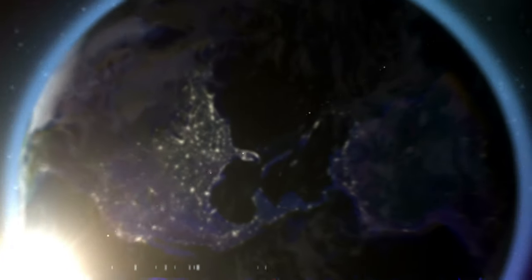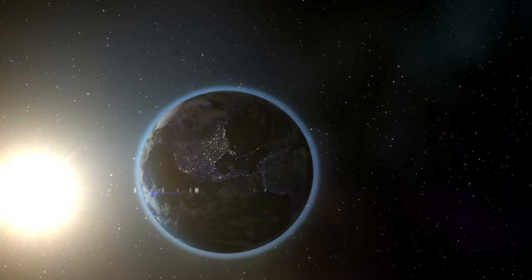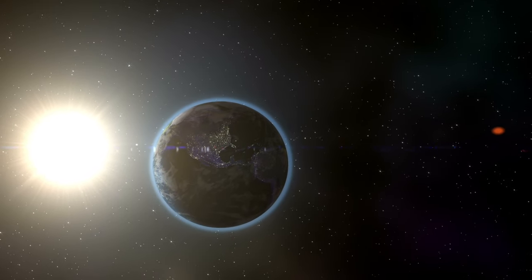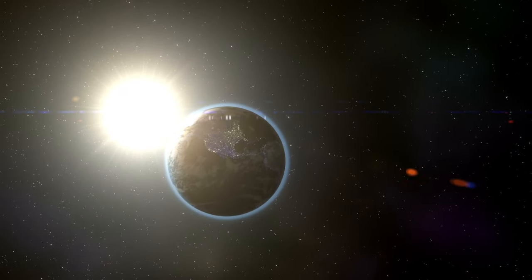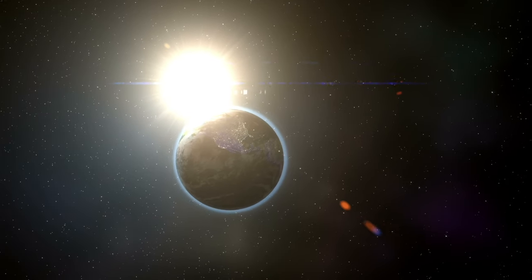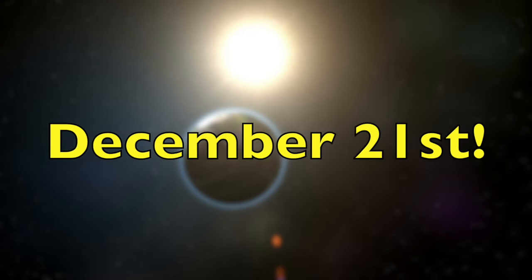It takes this long to go completely around the sun. So without leap years, the seasons would start one day earlier on the calendar every four years. If we stopped using leap years, in 360 years from now, spring — which usually begins on March 21st — would then begin on December 21st, which is actually when winter begins.